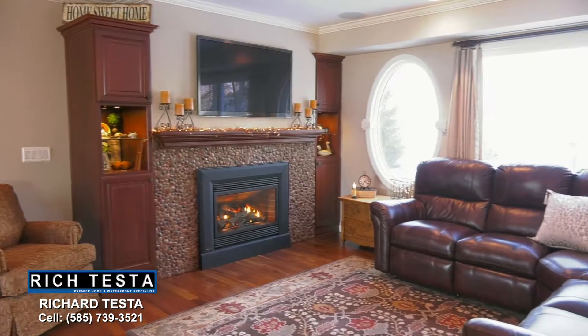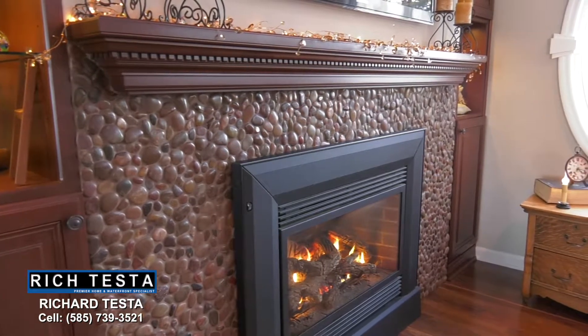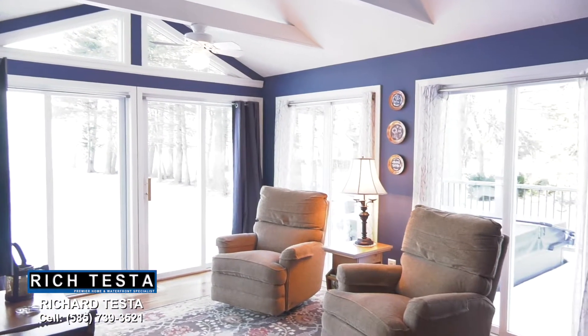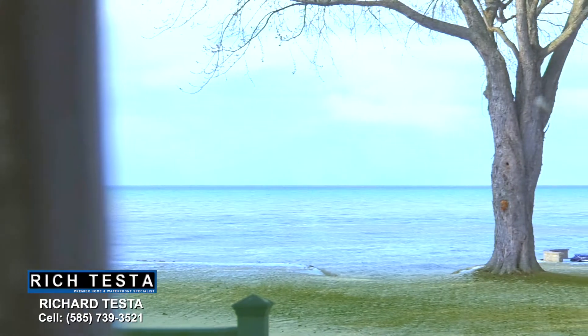A living area with built-ins and a gas fireplace. The first floor also features a cathedral ceiling sunroom with walnut floors and an adjacent powder room, all with deck access and breathtaking views.